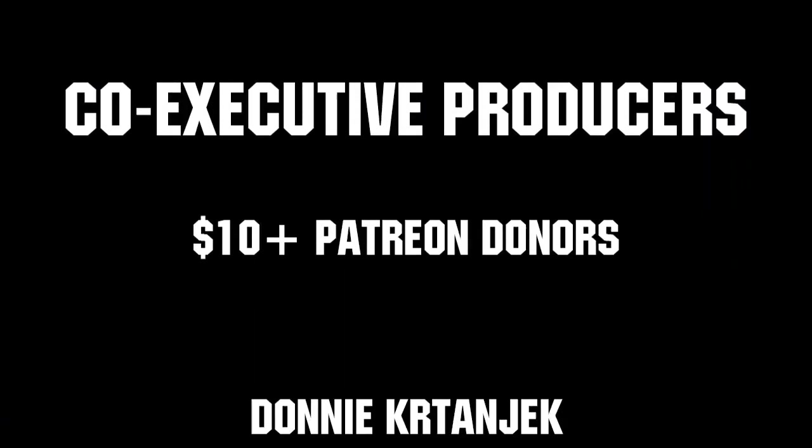Thanks to all of our co-executive producers on Patreon and Tier 2 Plus subscribers on Twitch for keeping the fun loud, live, and independent. We'll see you next week.